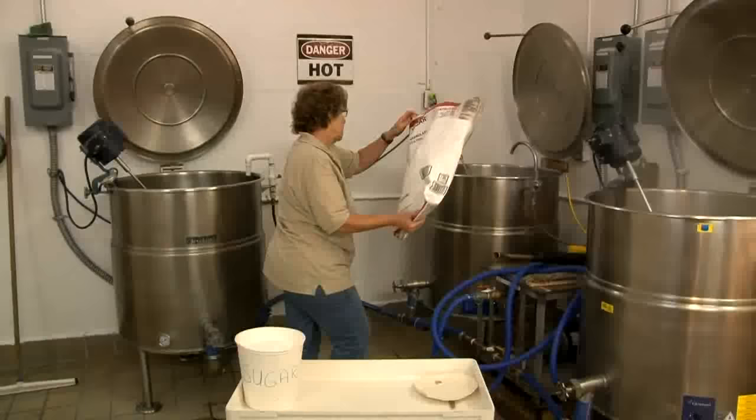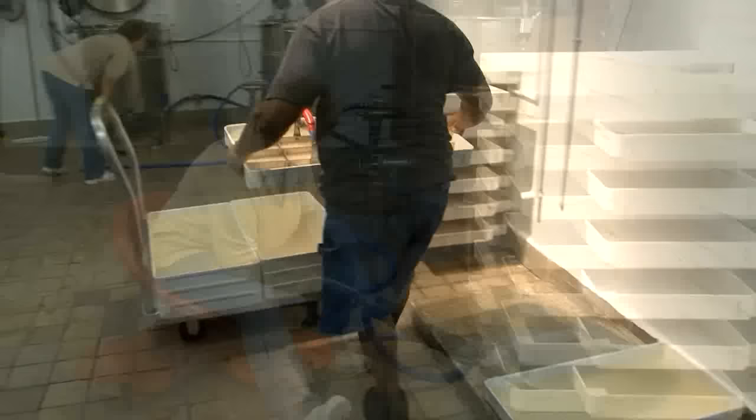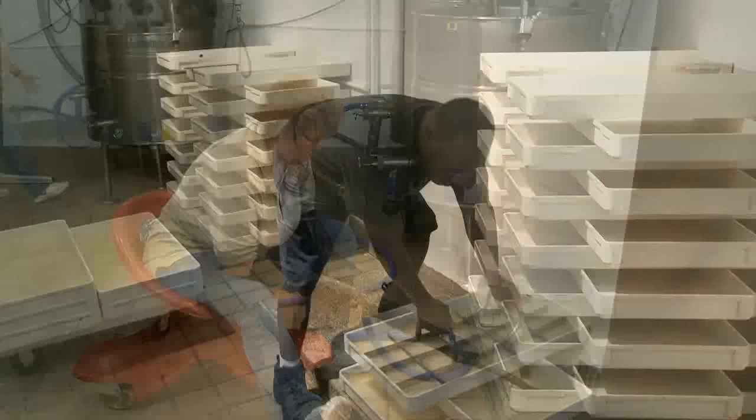The first step to our process here is the cooking of the diet median. The diet median consists of water, gelatin, and sugar. Once cooked, we distribute that into trays, measure the amounts, and we have a cookie cutter that cuts those into equal parts.